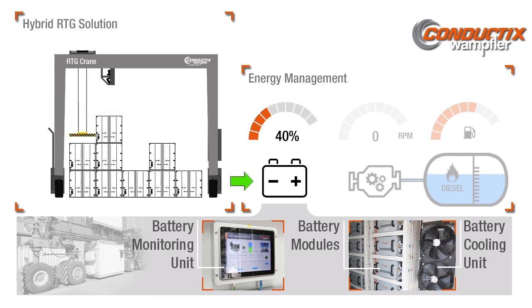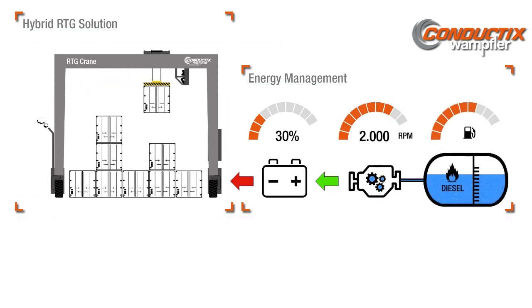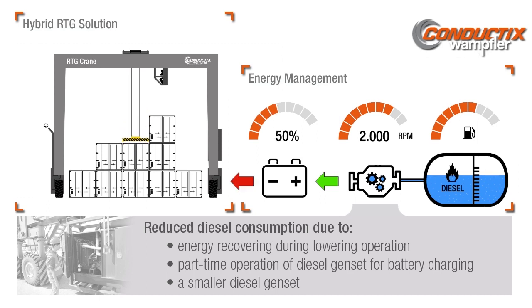When the battery system reaches the low power state, the small diesel generator automatically begins to recharge the batteries. As a result of simultaneously charging the batteries and providing power to the crane, the system is able to continue its container handling duties.